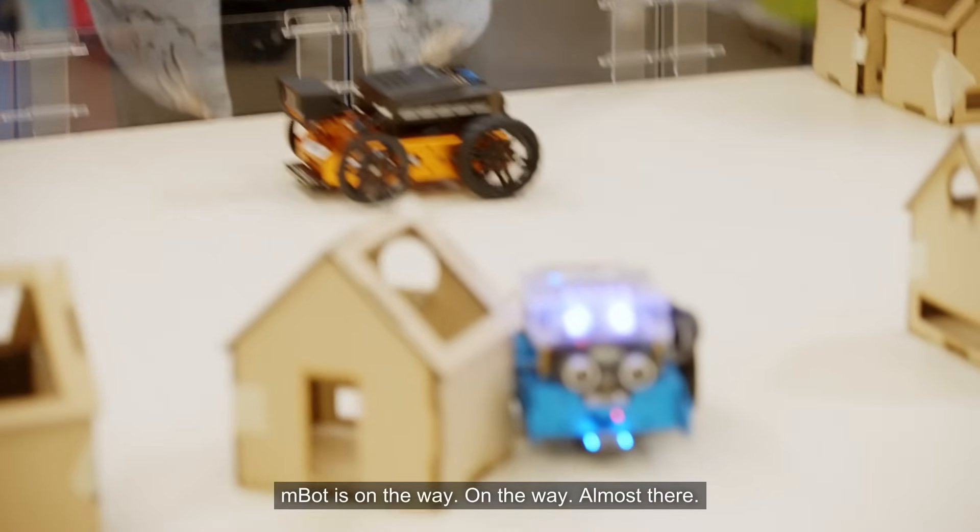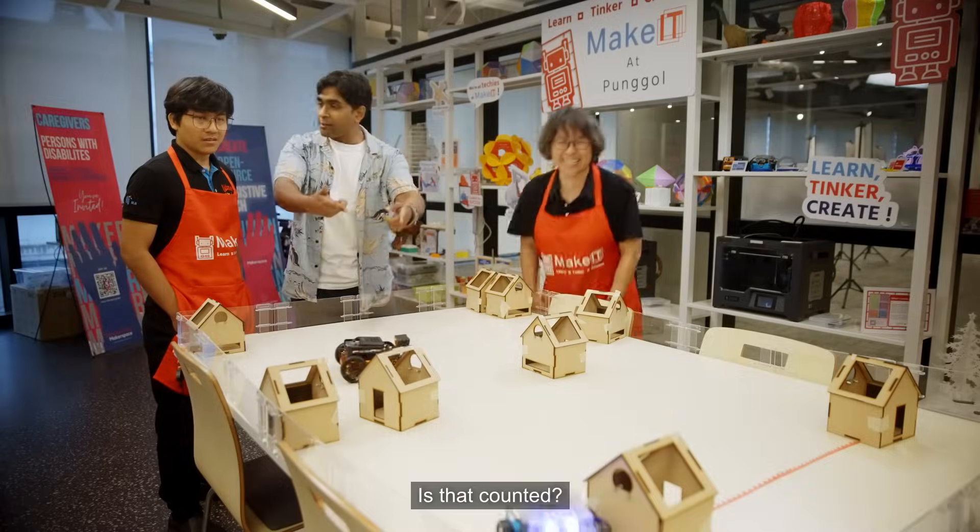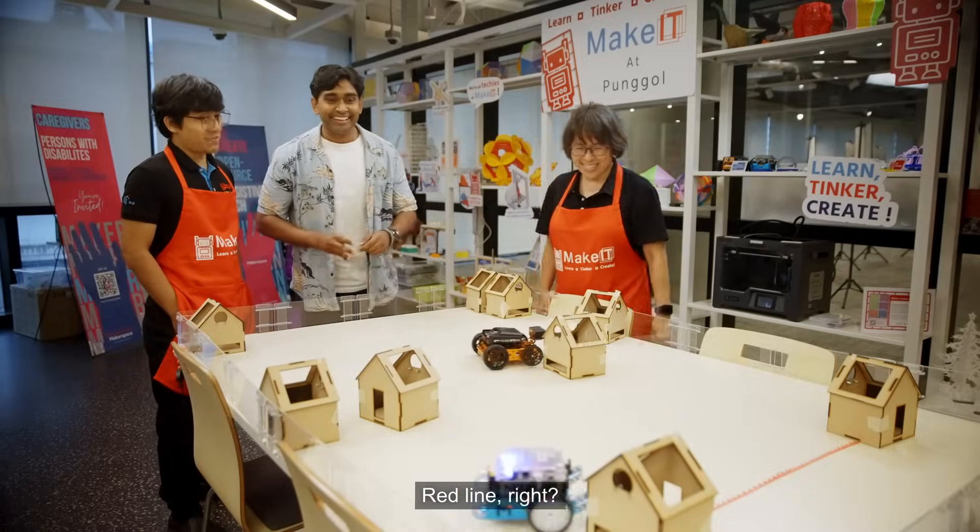Still very confused. MBOT is on the way, on the way, almost there. Hey, this way, this way. What — is that counted? Still counted? No, not counted? Red line, right? Yeah, red line.